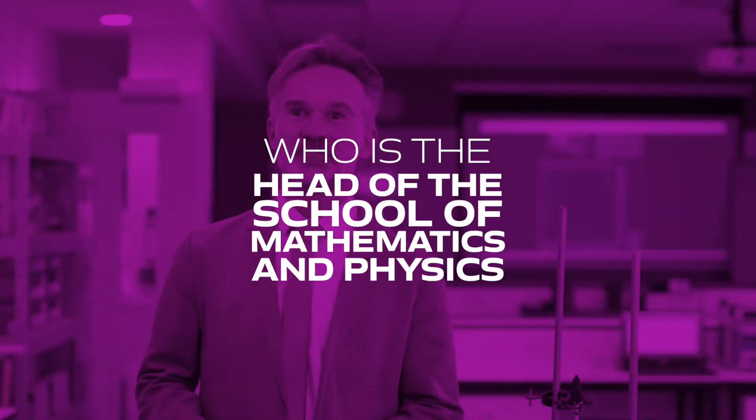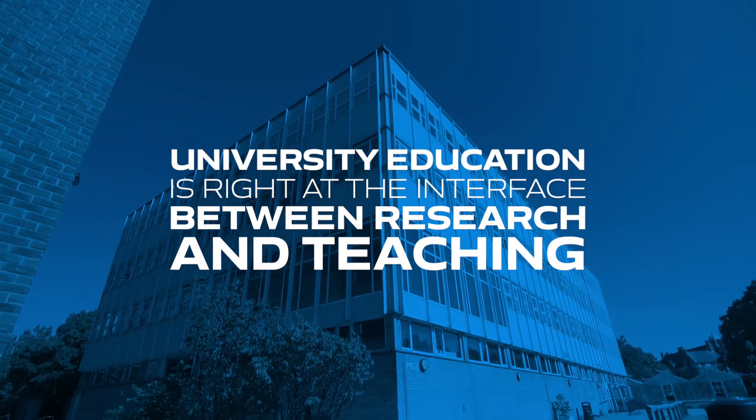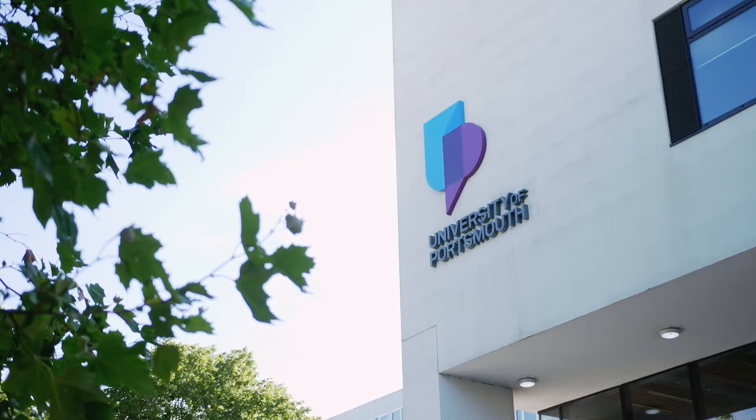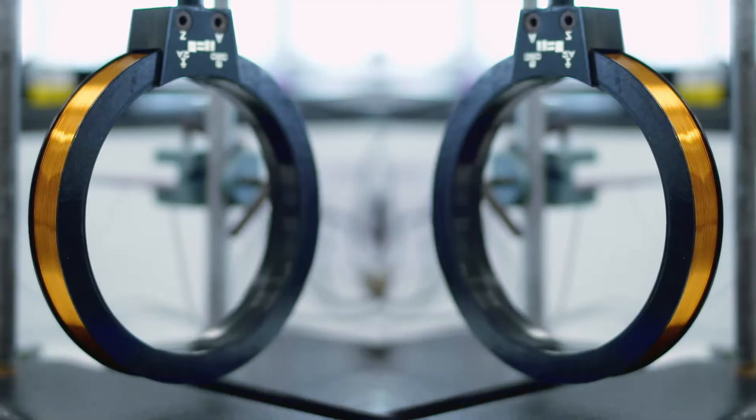What really fascinates me most about university education is that right at the interface between research and teaching, newly created knowledge and skills are passed on directly to you, to the next generation. The University of Portsmouth gives us the right equipment and the right facilities for our physics students and staff to do exactly that.